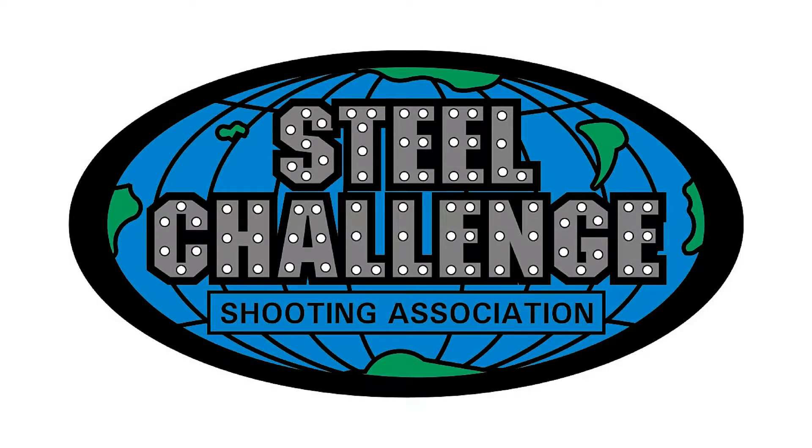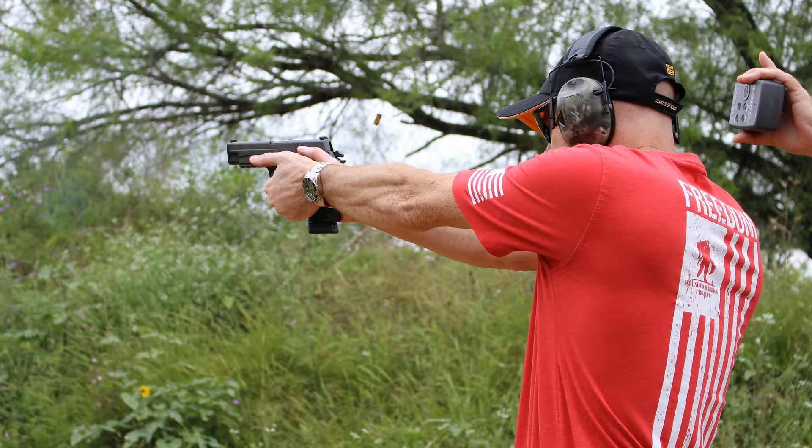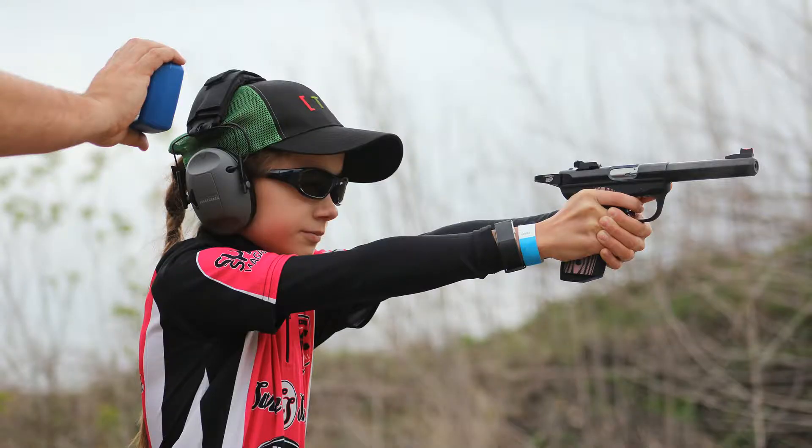Hello everybody and welcome to the 2017 November Steel Challenge Shootout hosted at the Austin Rifle Club located in beautiful Maynard, Texas. We have a great match for you today. The Collier Gun Dad is taking on the Collier Gun Girls in a match that will be sure to provide the winner with bragging rights for the rest of the year. So get ready everybody — buckle up, here we go.